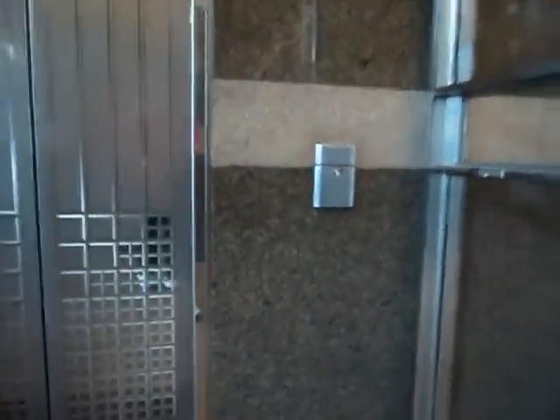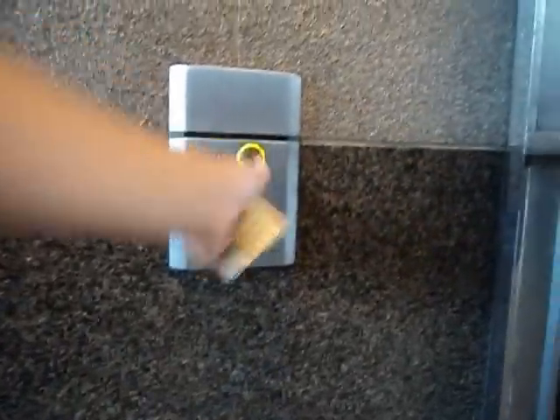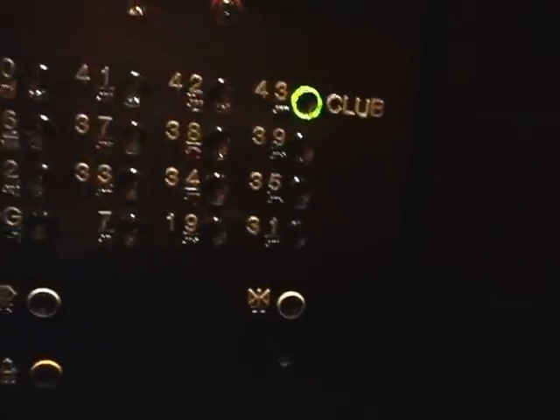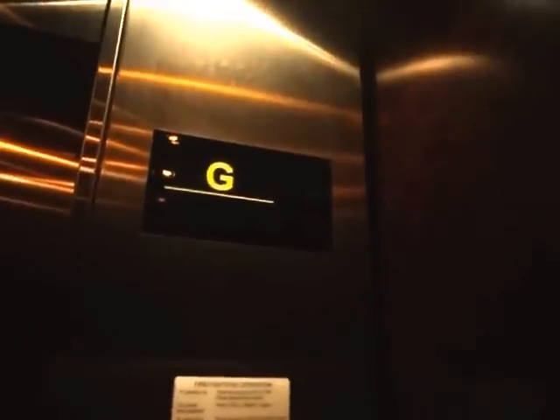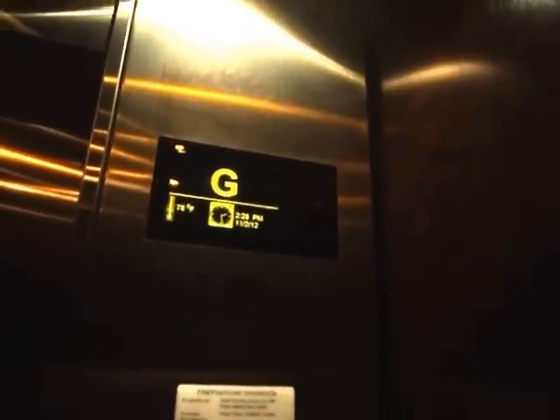Here we come to the main elevators at Bell Street Plaza office tower, Houston, Texas. This is the ExxonMobil Tower, floor 43. These are Otis elevators.